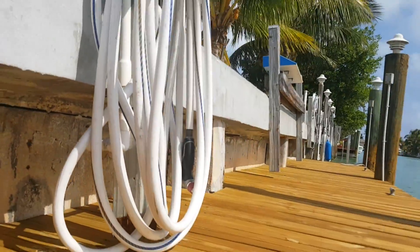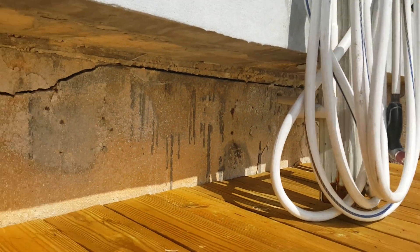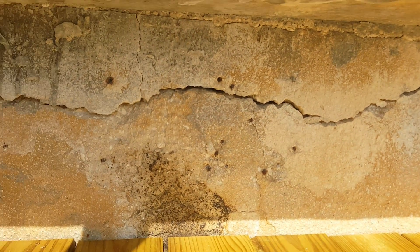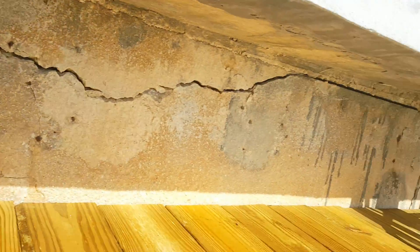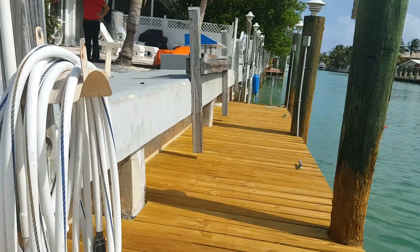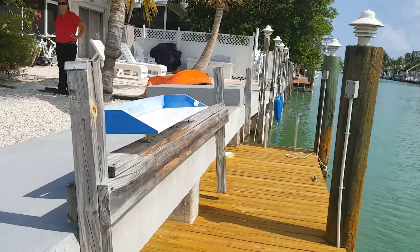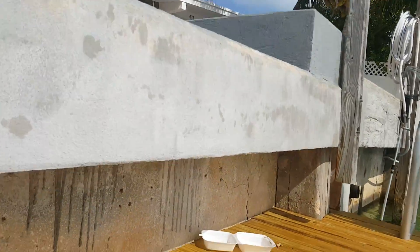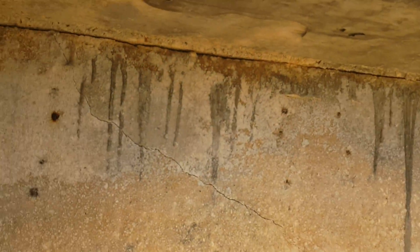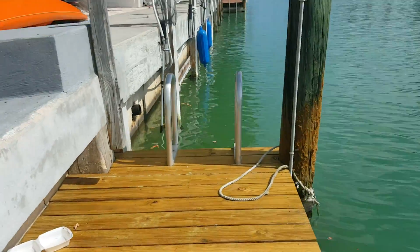Looking down here — yeah, you got a little bit of concrete spalling there. That's not bad, though. You got plenty of time. Oh, it's not nearly as bad as I thought it was. You're fine. Yeah, you'll need to do something eventually, but you're good.